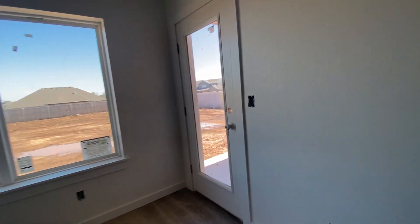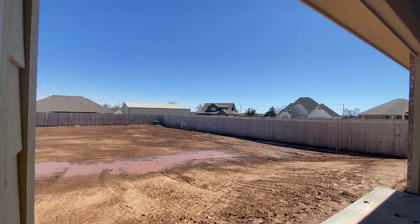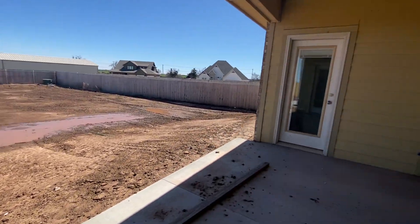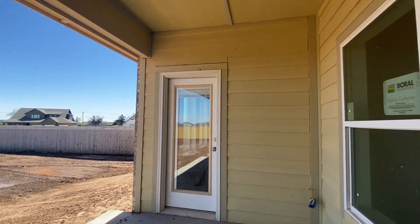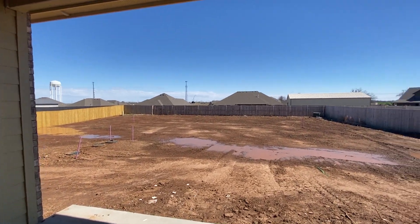So we come over here to the backyard. We still have some grass to install, but this patio is gorgeous. We are on a half acre lot here.